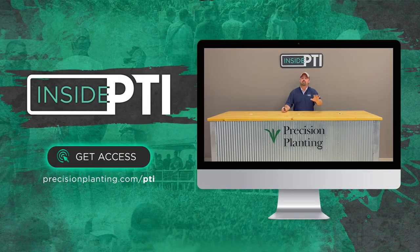That's all the time we have for today. Thanks so much for watching. We will see you on the next episode of Inside PTI.